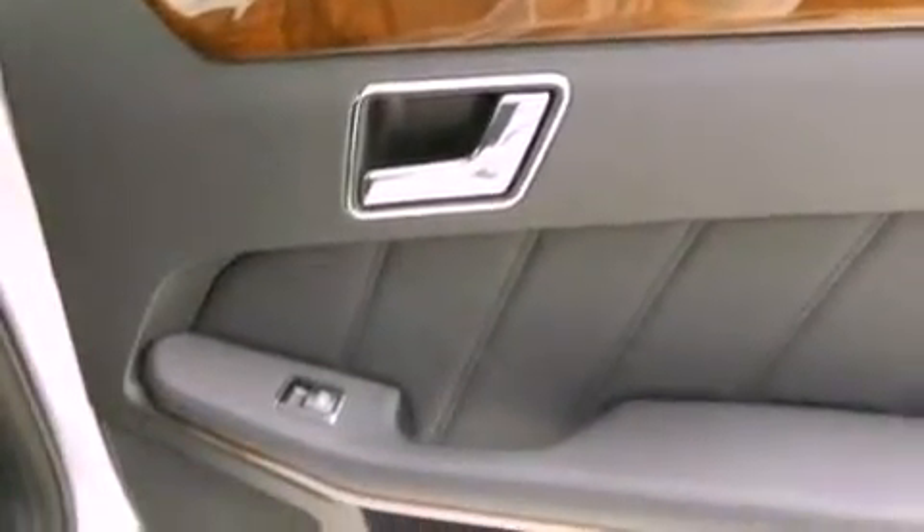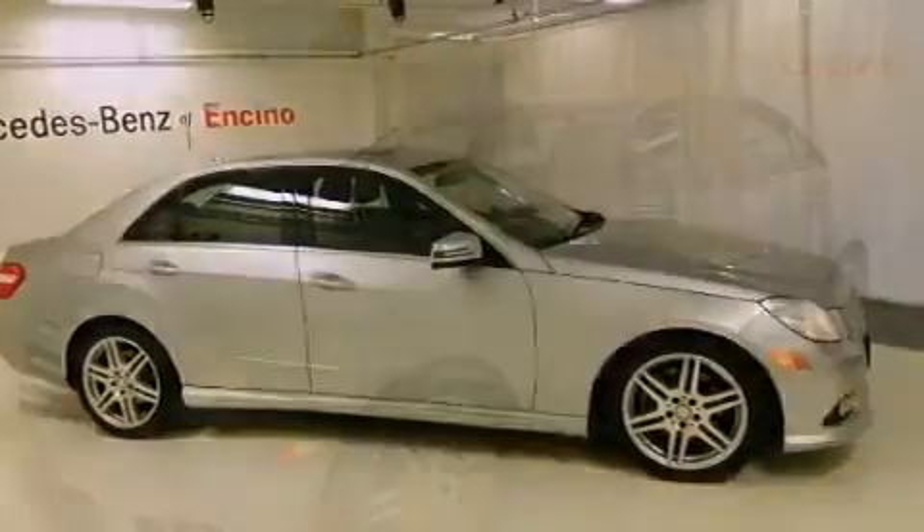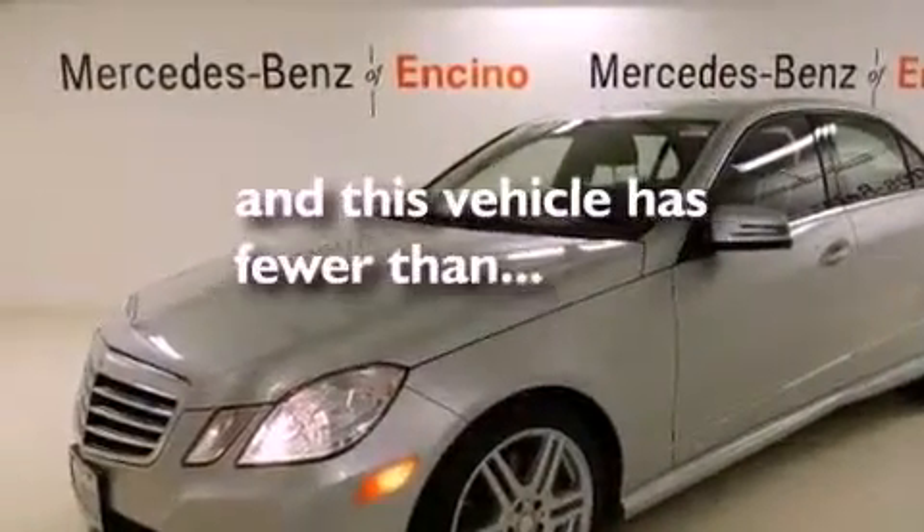The following features are also included: dual power seats, air conditioning, cruise control, interior wood trim accents, rear fog lamps, 12-volt power outlets, the tele-aid system, an anti-lock braking system, a split folding rear seat — and this vehicle has less than 29,000 miles.